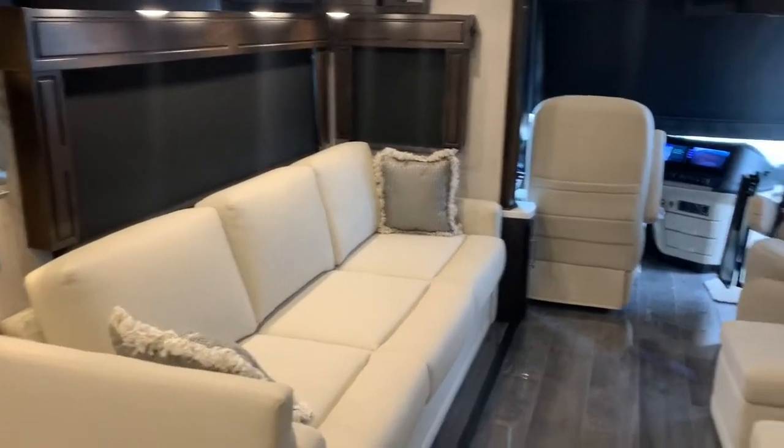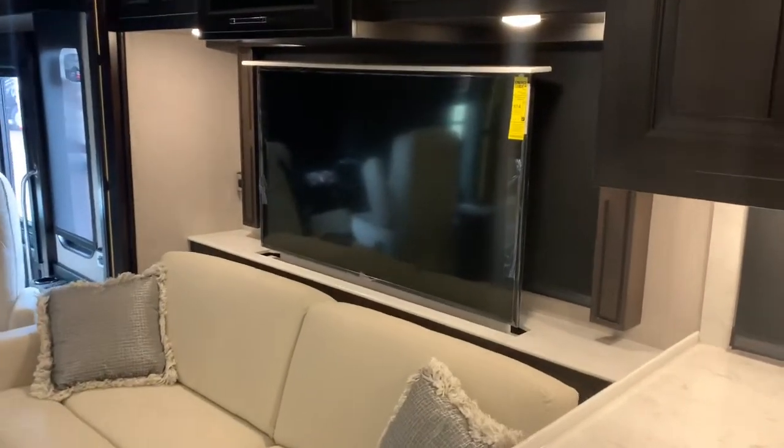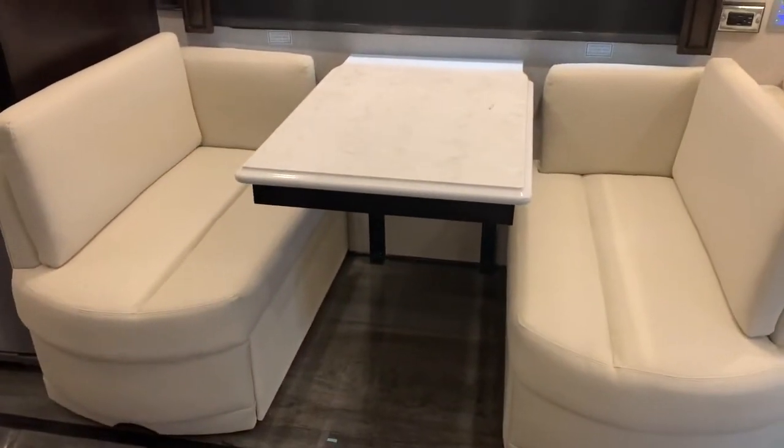You can sleep there. That turns into a bed. That is our Televator that will go right down into the cabinet. The dining area turns into a bed.